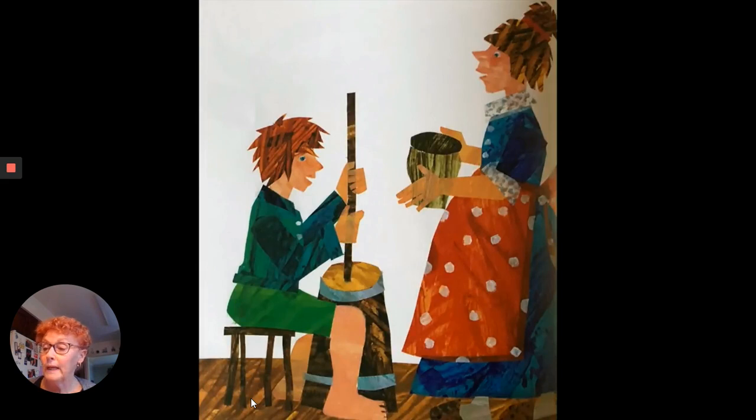But his mother said, we need some butter. Jack got the butter churn and held it between his knees. His mother scooped the cream from the top of the milk and put it into the butter churn. Jack pushed the churn handle up and down, up and down. Finally, the cream turned into butter. Here's the butter, shouted Jack. Let's make a pancake.